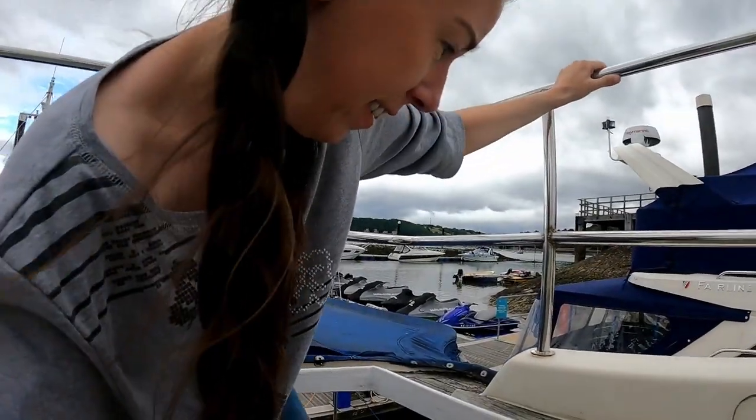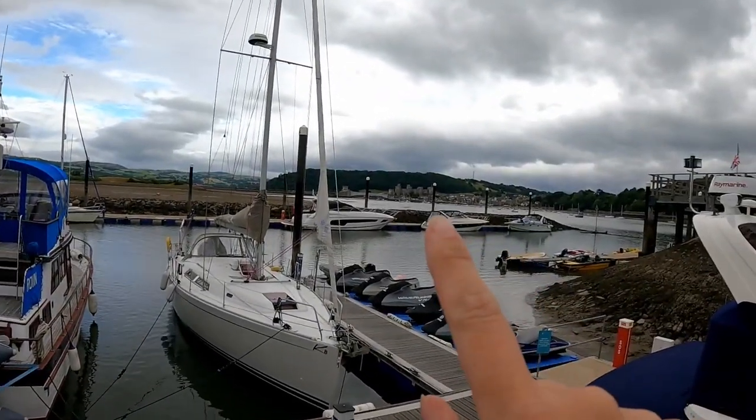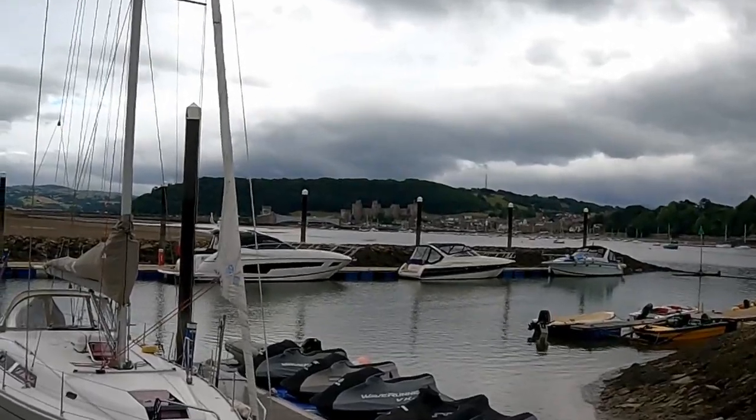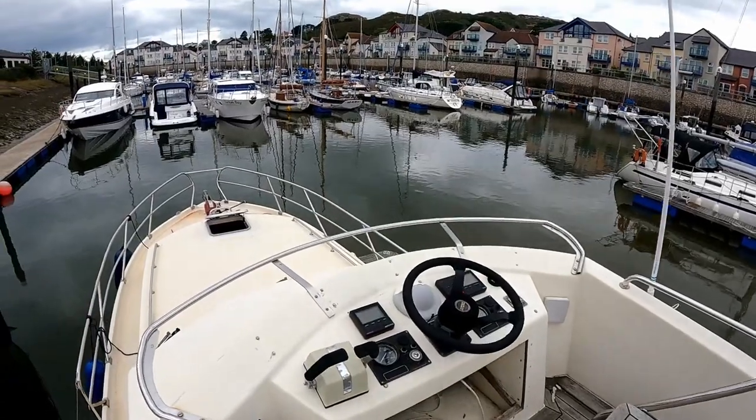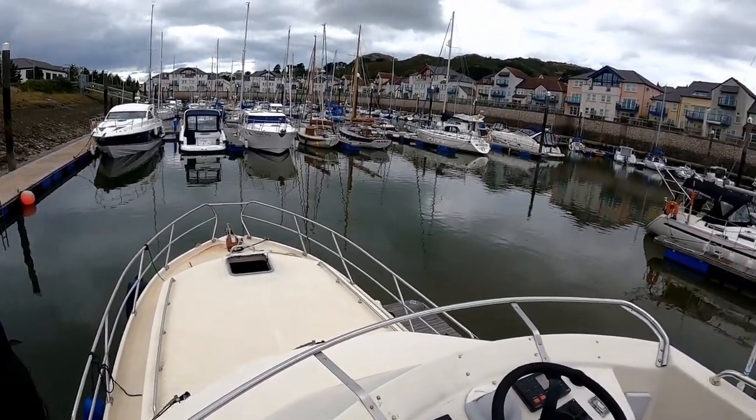This boat also has a flybridge, so we're going to poke our nose up. There we go — we are in the Conwy Marina and we've got a lovely view of Conwy Castle over there. It should be a really fun week — in the Isle of Man the Manx GP is on, so we get to go and watch some bike racing as well. Even better — boats and bikes!